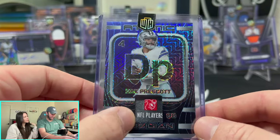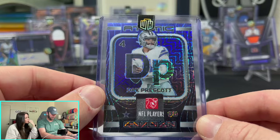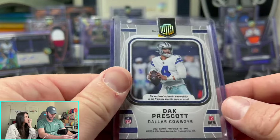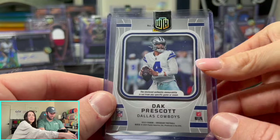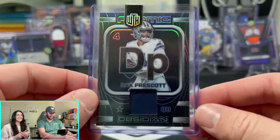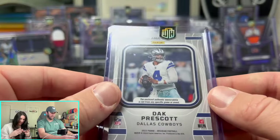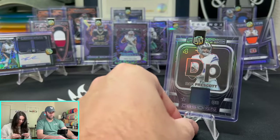Look at this — I think this is the tag or something like that. This is a parallel out of 199, but this one is even sicker and it's out of five — five out of five! That means, guys, this is going to be the giveaway card: Dak Prescott out of 199.